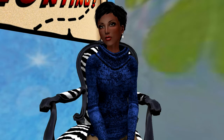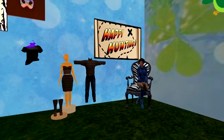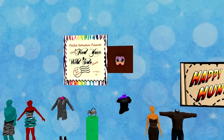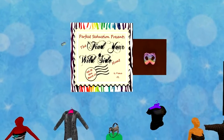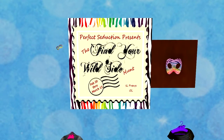Perfect Seduction presents the Find Your Wild Side hunt, started on February 20th and ending on March 15th. This is a zero Linden grid-wide hunt and you're looking for a colorful domino mask.